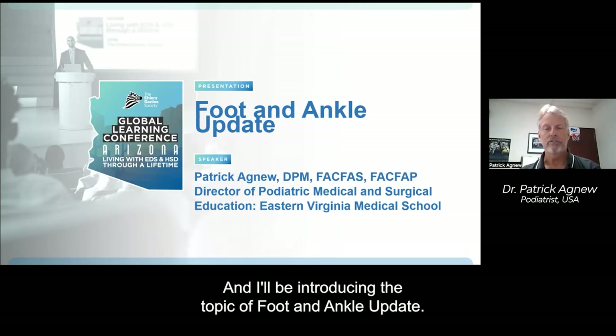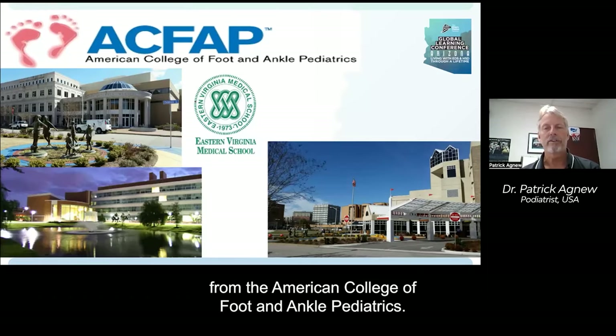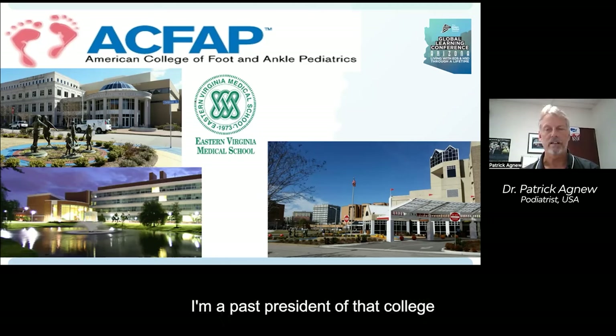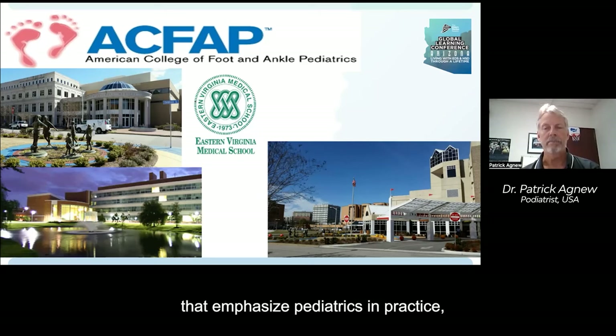I'll be introducing the topic of foot and ankle update. I bring you greetings from the American College of Foot and Ankle Pediatrics. I'm a past president of that college — it's a relatively small group of podiatrists in the U.S. that emphasize pediatrics in practice, although I treat all ages.